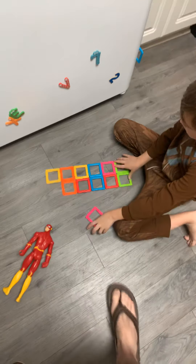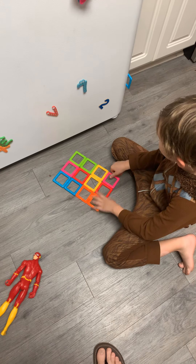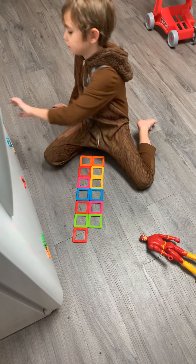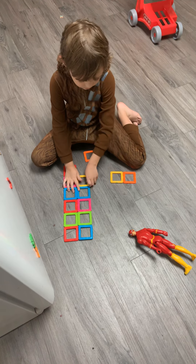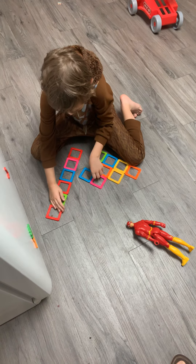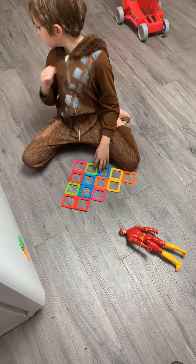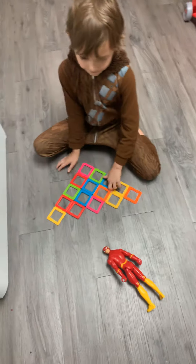Eleven. Twelve. Thirteen. Fourteen. Fifteen. There's fifteen. That's fifteen number blocks.